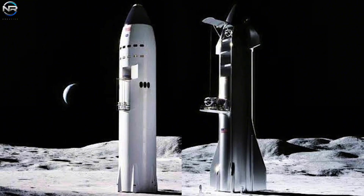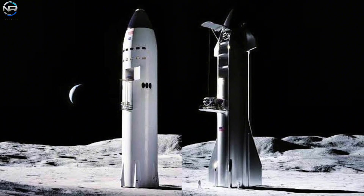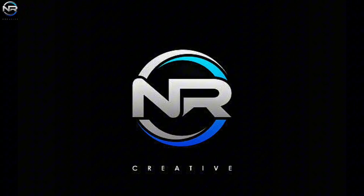SpaceX and the industry are busy preparing rockets and ground systems. That's it for today's episode, and we'll see you next time.